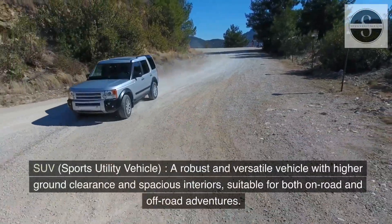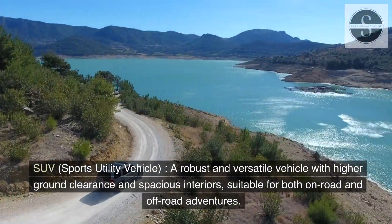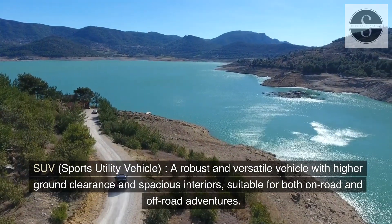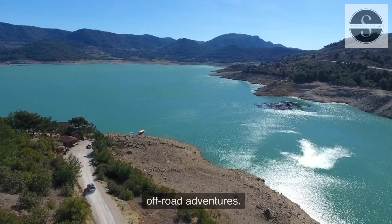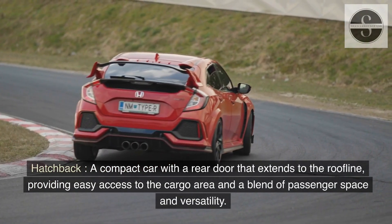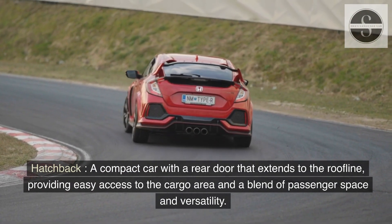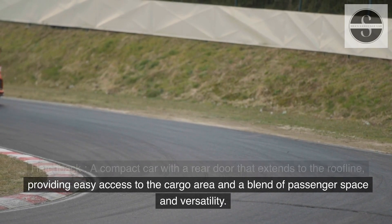SUV, or Sports Utility Vehicle: a robust and versatile vehicle with higher ground clearance and spacious interiors, suitable for both on-road and off-road adventures. Hatchback: a compact car with a rear door that extends to the roofline, providing easy access to the cargo area and a blend of passenger space and versatility.